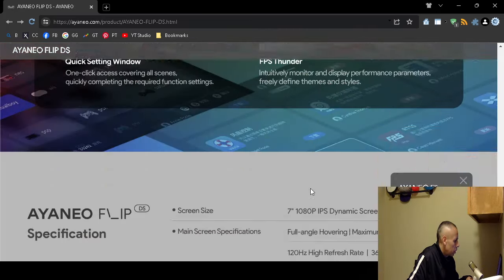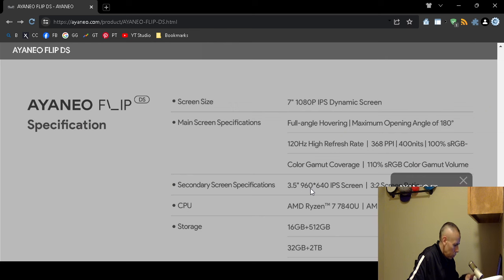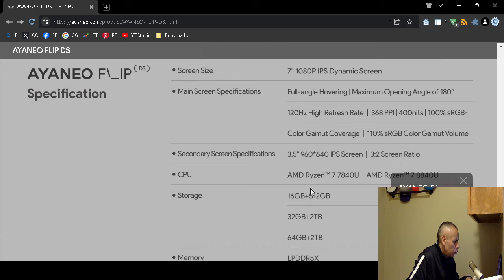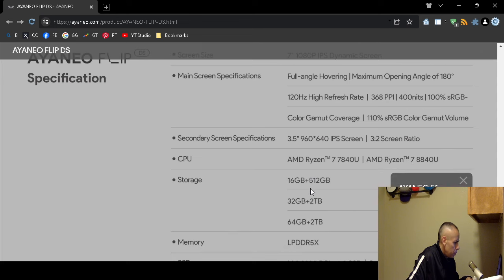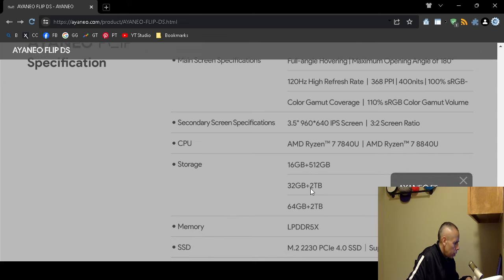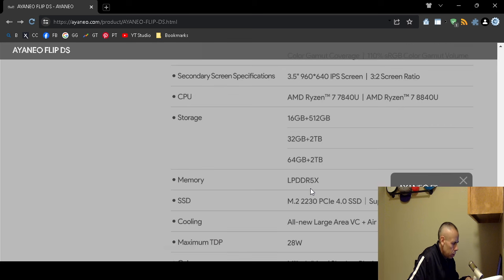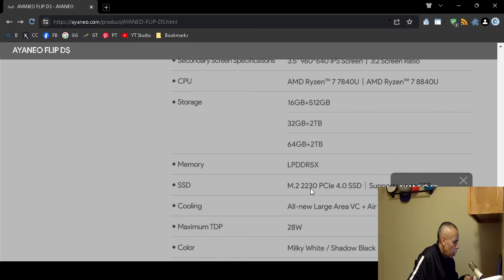It runs Microsoft Windows 11 Home Edition 64-bit. The device comes in multiple models: 16GB RAM with 512GB storage, 32GB RAM with up to 2TB storage, and 64GB RAM with up to 2TB storage.